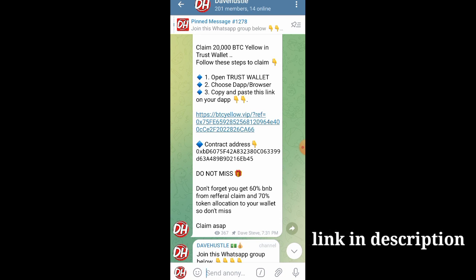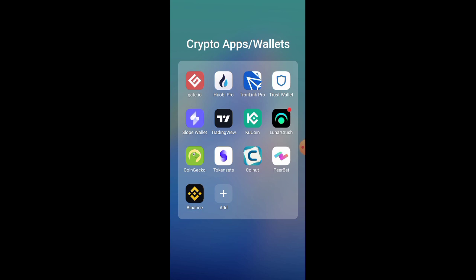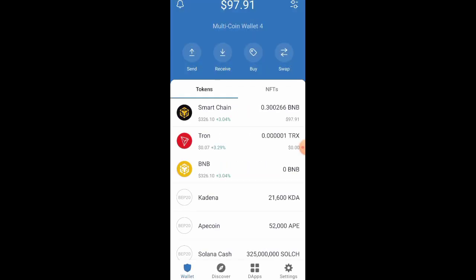Let's get started with how it works. First thing first, you are going to go to Trust Wallet. If you are using MetaMask, you can go to MetaMask instead — whichever wallet you are using, you can easily make use of it.